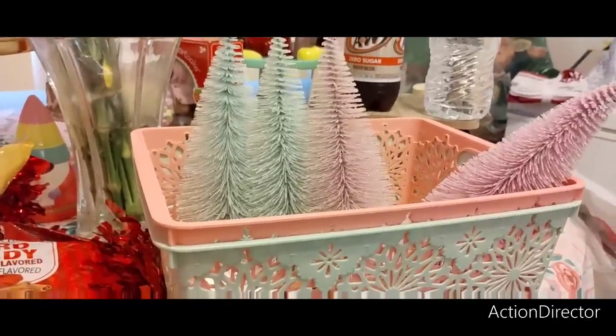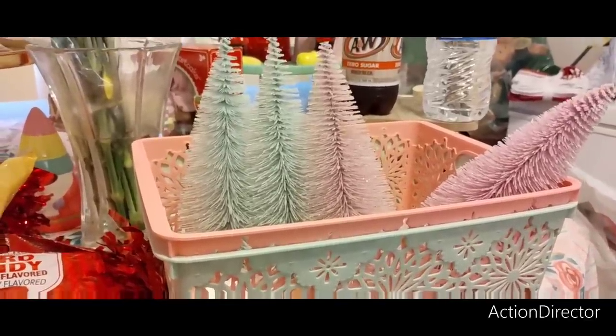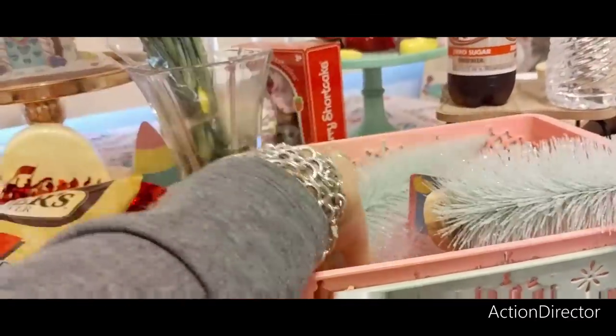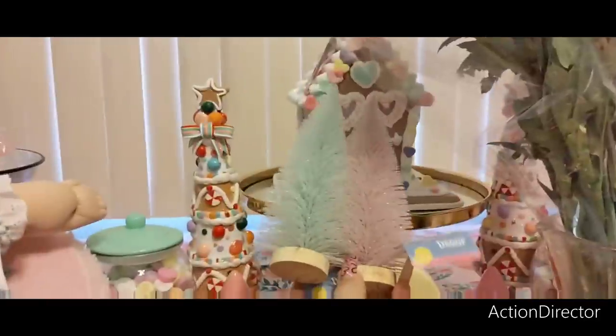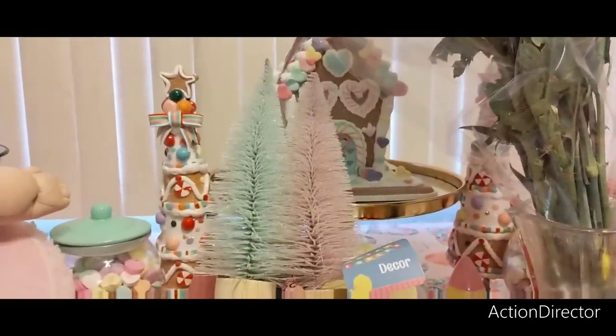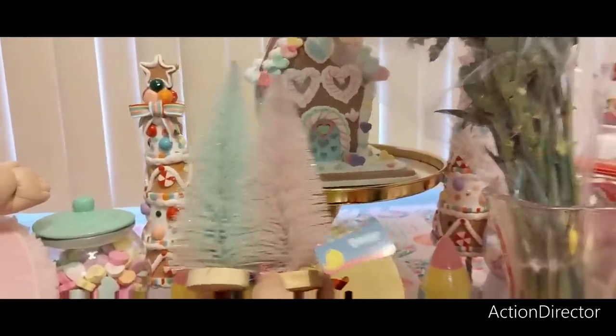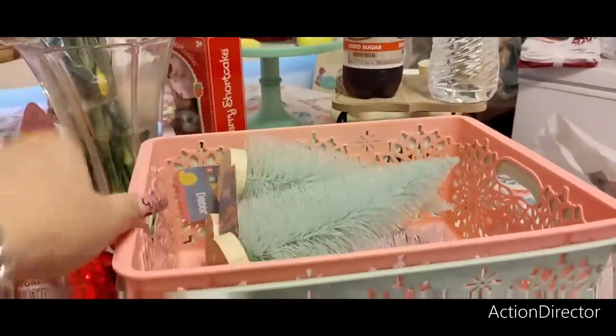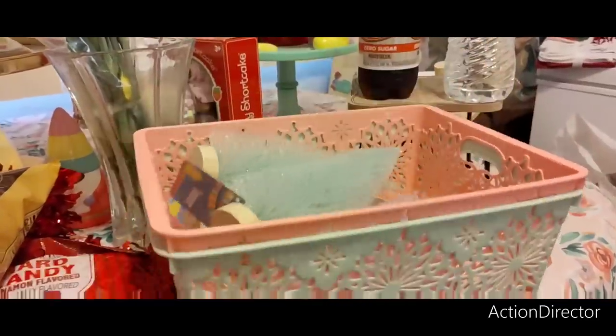These are Easter trees, but we're going to use them for Valentine's. Look at this — that's a Valentine's Day gingerbread house. Look at how perfect that goes — absolutely perfect. So these will get me through spring and summer if I want spring trees, not just Easter.